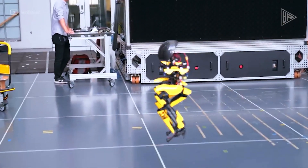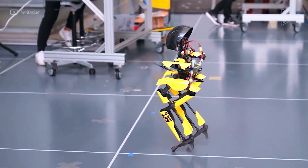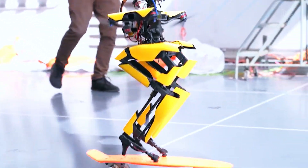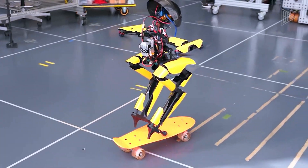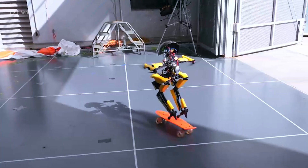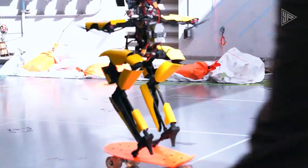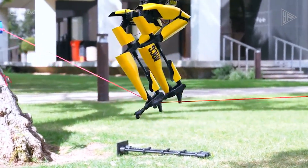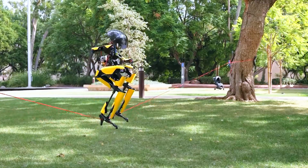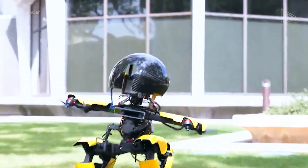Leo is not heavy, just 5.7 pounds, and not too tall, at 2.5 feet. It has skinny legs that help it take off and electric thrusters that help it fly well. They tested Leo by having it skateboard and walk on a tightrope. Because it can do both walking and flying, Leo can inspect power lines and tall bridges and help during disasters. It's very useful for checking important things.